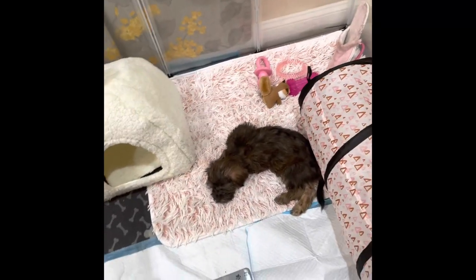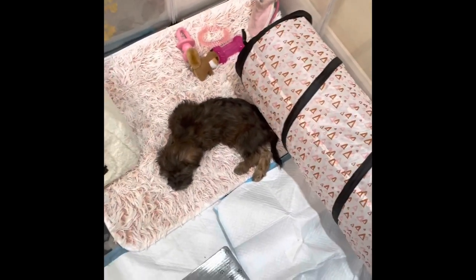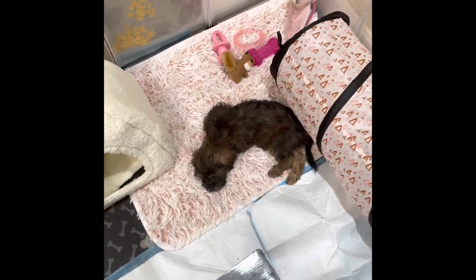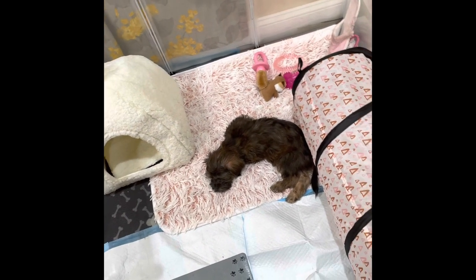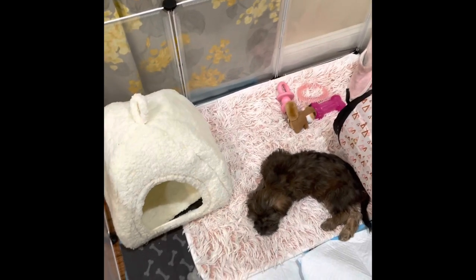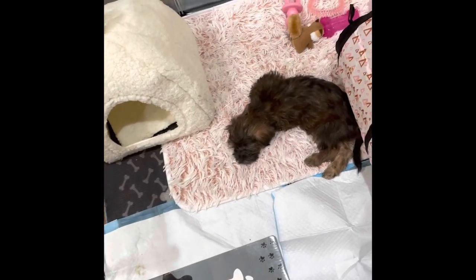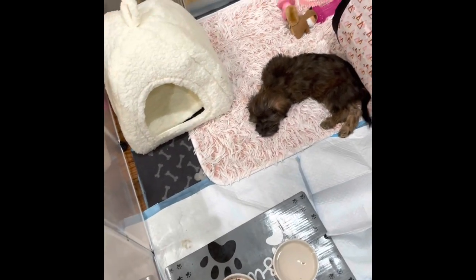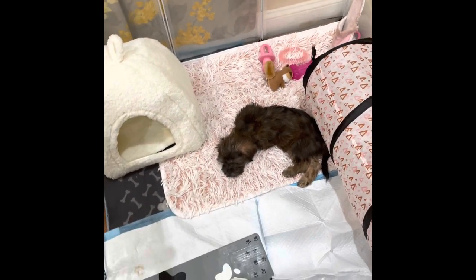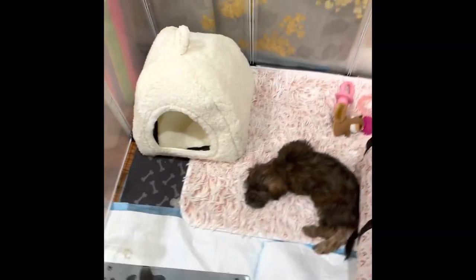I'm going to go back and get the blue ones — one to put at the bottom of her pen and one to probably give to my parents, and maybe one for my brother. This is her playpen. It's not giving what I thought it was going to give, so I'm not sure if I'll keep it like this or change it up — I'll probably change it up, but yeah, this is her space for now.